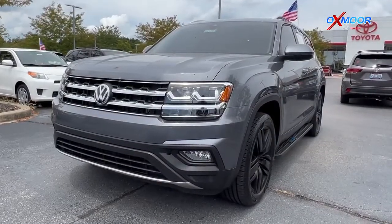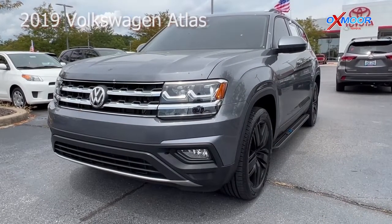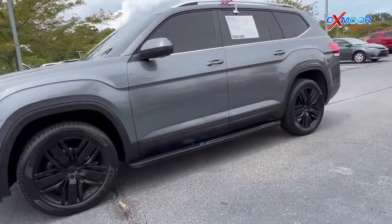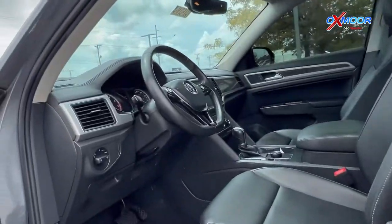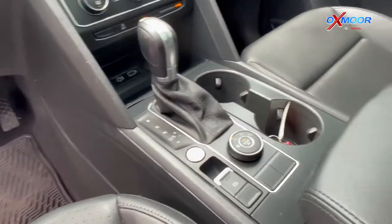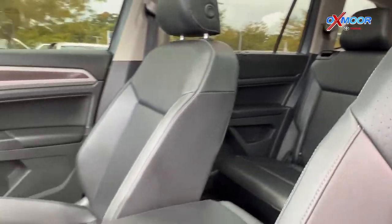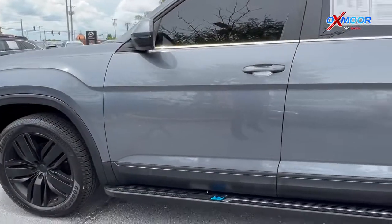Our last vehicle is a 2019 Volkswagen Atlas 3.6-liter V6 SE. The exterior color is in a platinum gray. This is going to have 18-inch black alloy wheels. There's going to be a power liftgate. You'll have a backup camera. There's going to be eight speakers. You'll have an eight-inch touchscreen. The interior is in a titan black leather. Mileage is 45,828, and the price is $38,000.